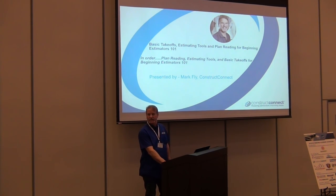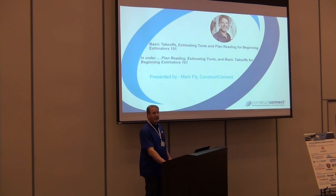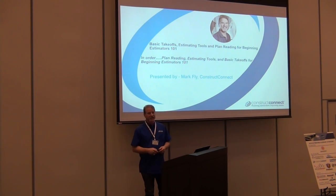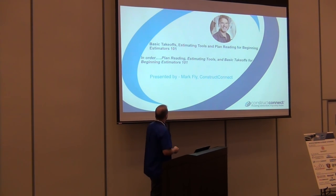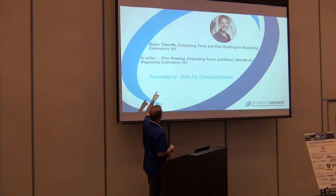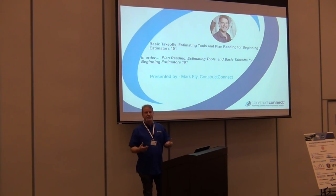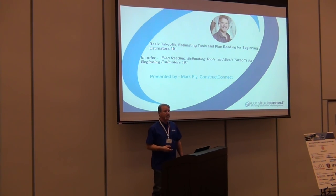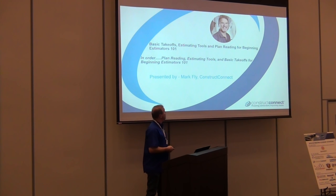It was a lot harder than I thought to go back to the basics. I had to use my own experience and life experiences to develop this, and I really hope it's going to help you. We're going to talk about plans, some estimating tools — manual and digital takeoff tools — and what a basic takeoff actually is.